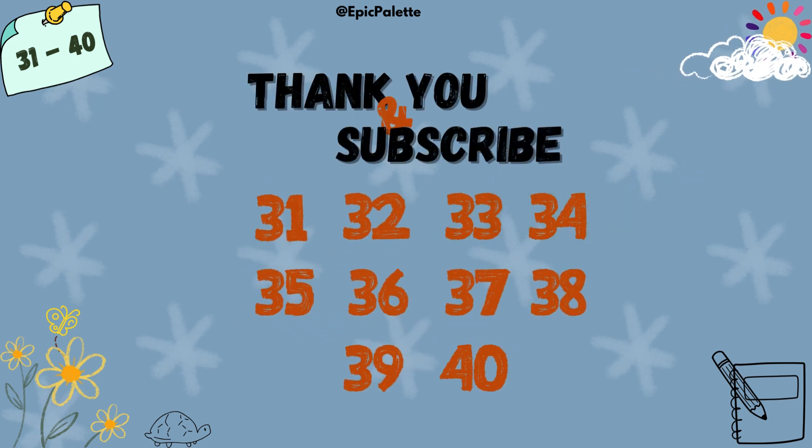Great job, kids! You did an amazing job counting and spelling numbers from 31 to 40. Keep practicing, and you'll become number experts in no time. See you next time, and don't forget to subscribe to our channel.